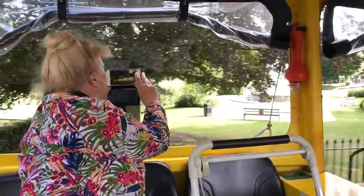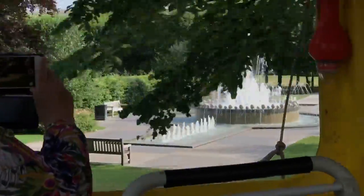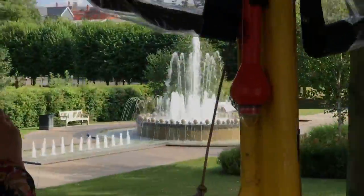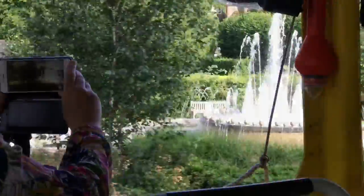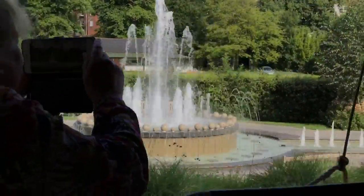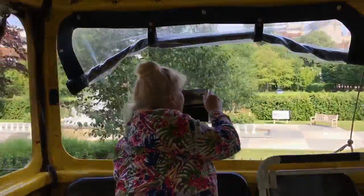The Council put this fountain here in 2012 and it cost £100,000. The shape of it is the shape of a crown. There are 60 round stones and 60 jets of water, and that represents one year for every year of the Queen's reign up to 2012.